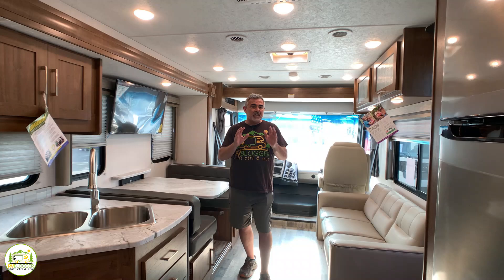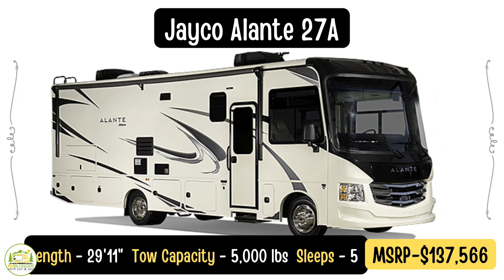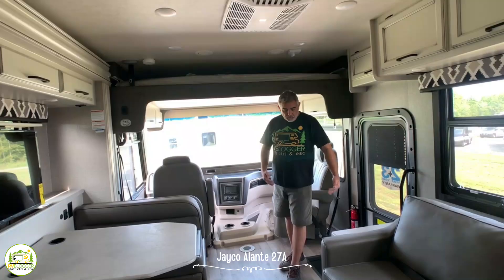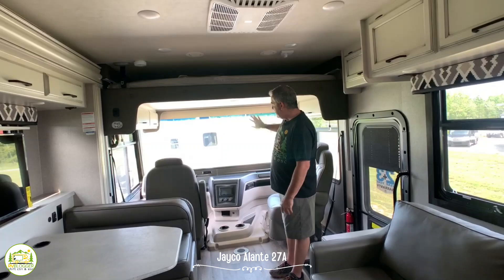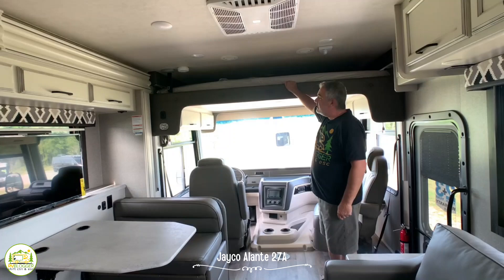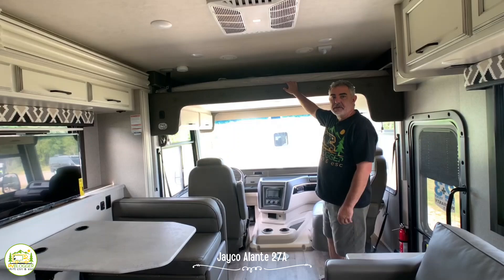Today we're going to do some walkthroughs on some fantastic Class A small RVs. This Class A RV is the Jayco Elante 27A. It is only 29 feet 11 inches long but it feels much, much larger inside. When you first walk in on the right-hand side, you have the driver's cab area which is just huge. Both of these chairs swivel around so they can face towards the back of the RV, and then overhead you have a double bunk that goes up and down where two people can sleep very comfortably.